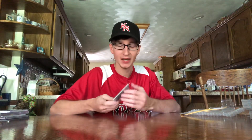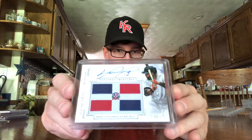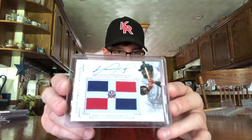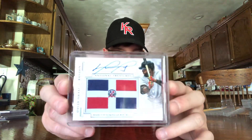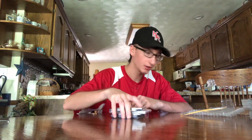And then this one — if you guys hadn't got a chance, I made a separate video on this. I've been looking for this card for over five years and finally got it in. It's numbered nine out of 25, on-card auto, made in the Dominican Republic — David Ortiz autograph patch. That's so cool, one of my favorite cards in my Ortiz collection.